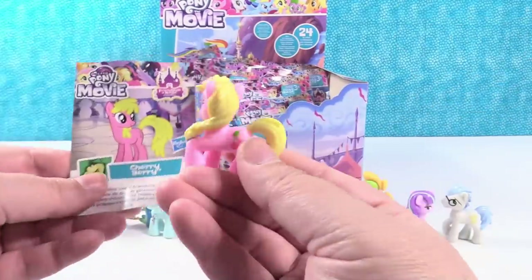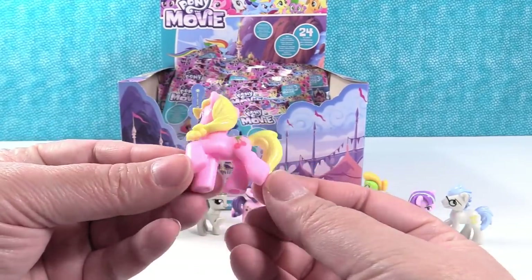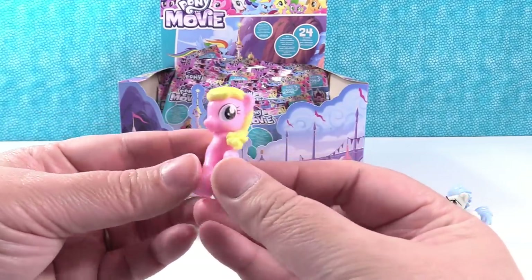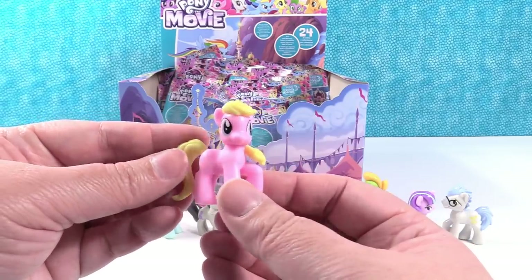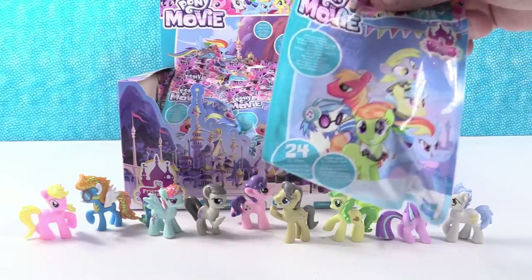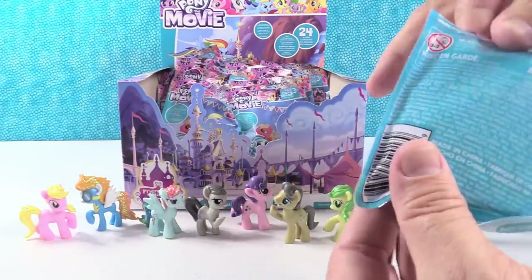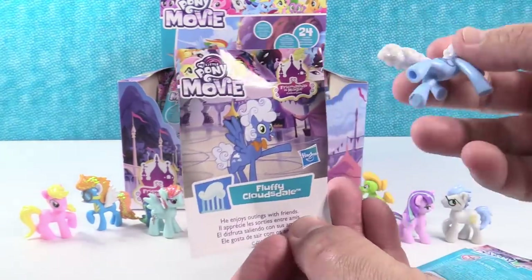Next up is Cherry Berry. She makes sweet friendship treats. She's kind of cool because her little cutie mark is on this side, but she's actually facing this way. She's really pretty. She's like reverse Fluttershy — she would be Shutterfly. But that's a company. If anybody from Shutterfly is watching, hey, love your service.